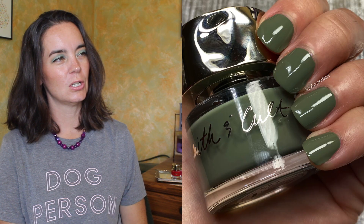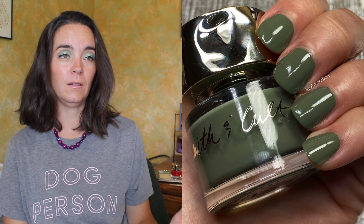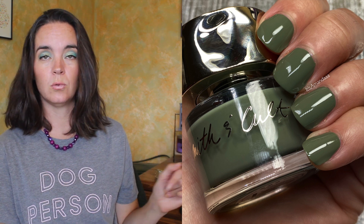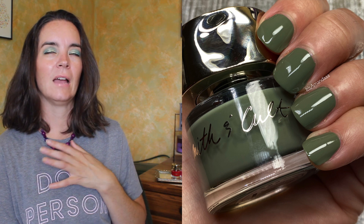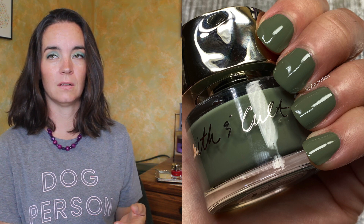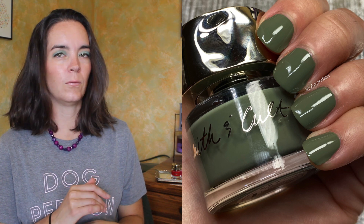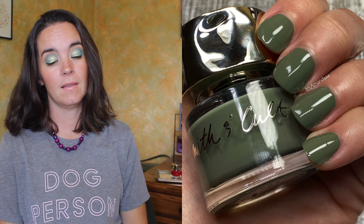Lastly, we have Stranded Stranger, the olive green of the bunch. I wouldn't say no to olive green — I can't do it. This is another two coat polish. Really very consistent formula among all of these. I didn't have any leveling issues. They didn't run. They didn't pull. I didn't have any problems applying any of these colors, which is always so nice. I feel like it's been a really long time since I've had a difficult polish to work with. A lot of that is the formula. These are all really nice to work with. And that is Stranded Stranger.